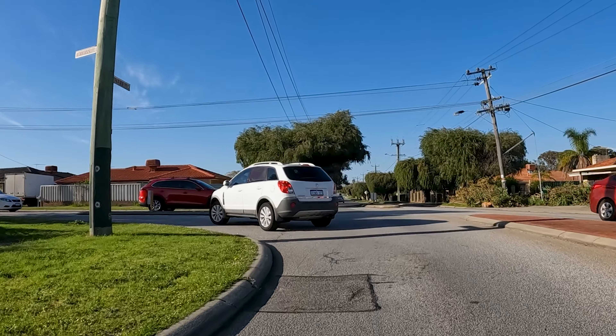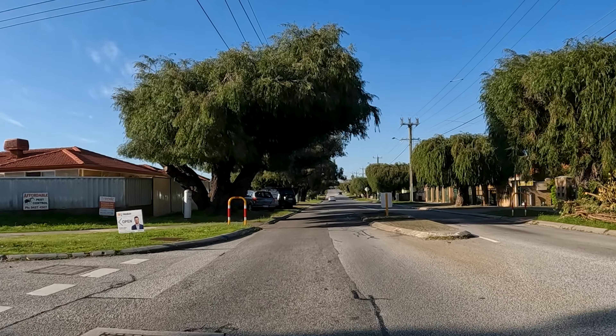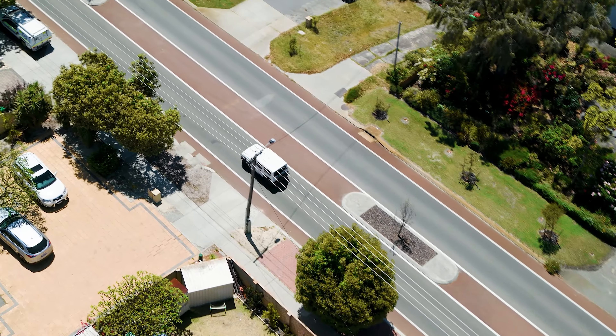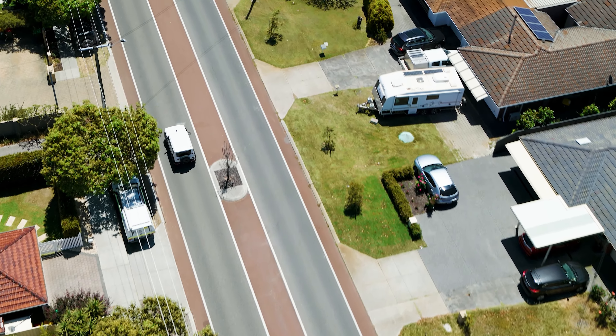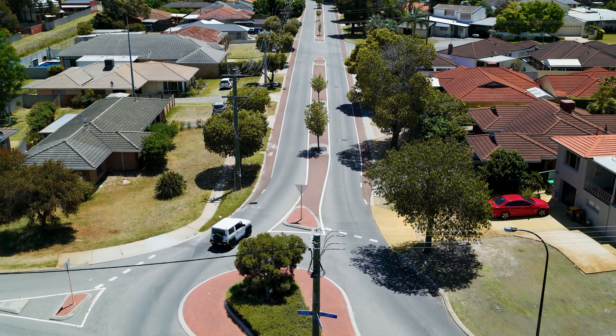If the red SUV driver assumed that I was going to turn left, he could have committed to turning, which would possibly result in a collision. If that's you entering the road, don't trust other people's blinkers. Always ensure that they are slowing down enough to turn. Keep in mind that every driving choice results from your visual observations.